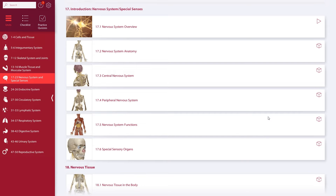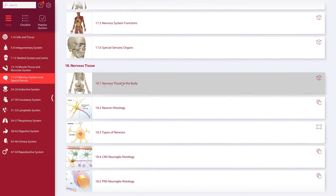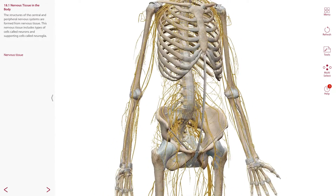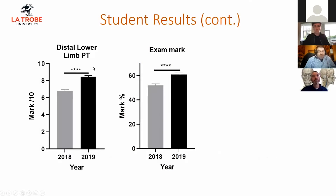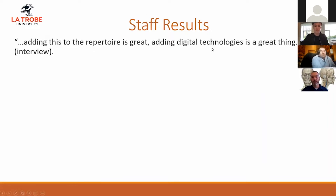On an even bigger scale, we can look at La Trobe University in Victoria, Australia. La Trobe's second year anatomy course enrolls over 4,000 health sciences, exercise physiology, and pre-med students each year. When the university switched to Visible Body, they saw a significant boost in grades — students with access to Visible Body performed much better than the previous year, including on their final end of semester exam and overall end of semester mark.